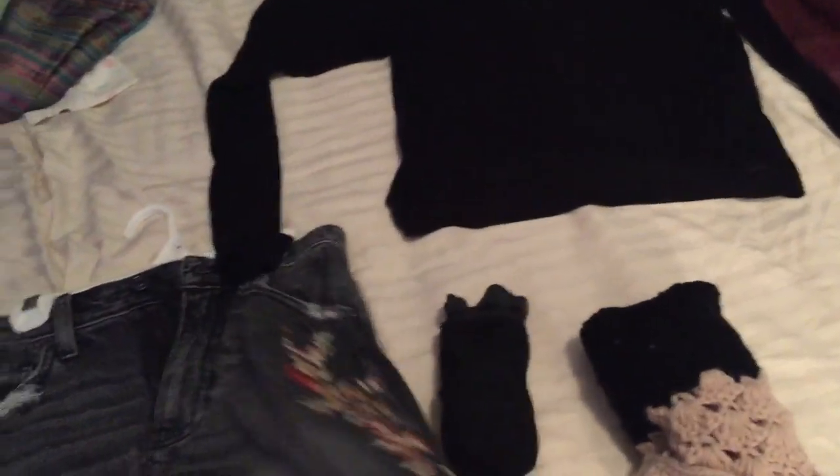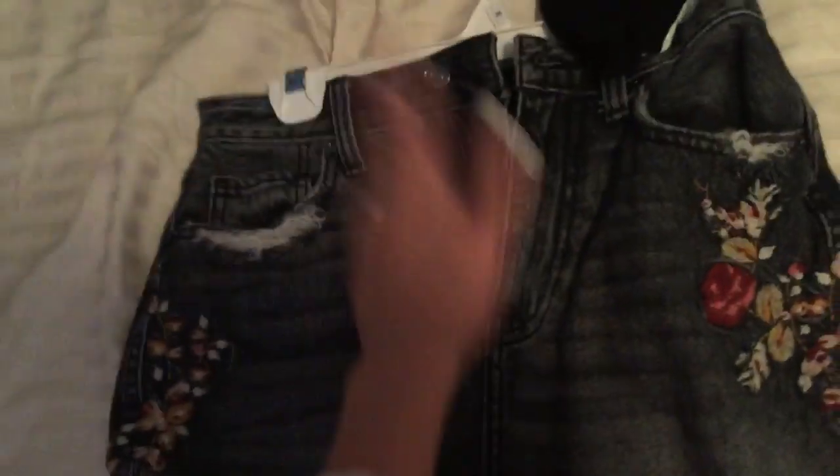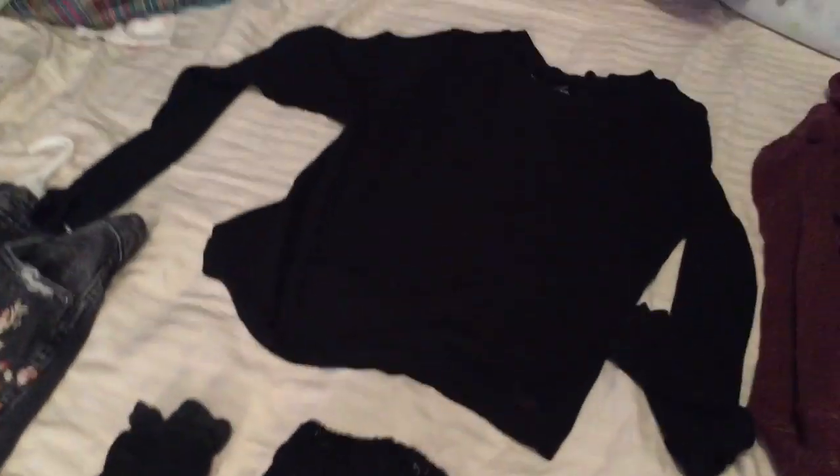So what I'm gonna be wearing today — it's the day before break, so I decided to get a little fancy. I'm wearing this skirt from Abercrombie that has flowers on the side, a black shirt from Hollister, a cardigan that perfectly matches that I just got from Target, high socks, boot cuffs, and I'm gonna wear super tall boots.